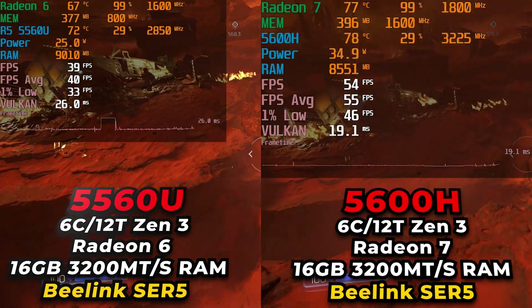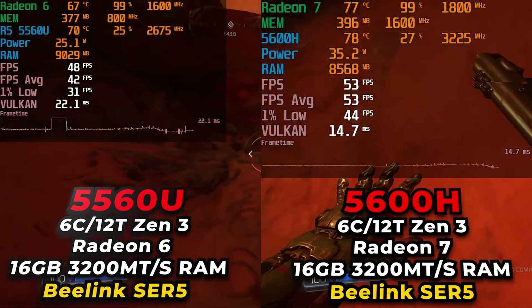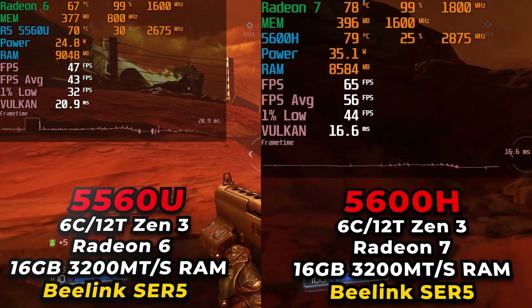Hey there guys, today we're going to be taking a look at Doom 2016 running on both the Ryzen 5 5560U and the Ryzen 5 5600H.